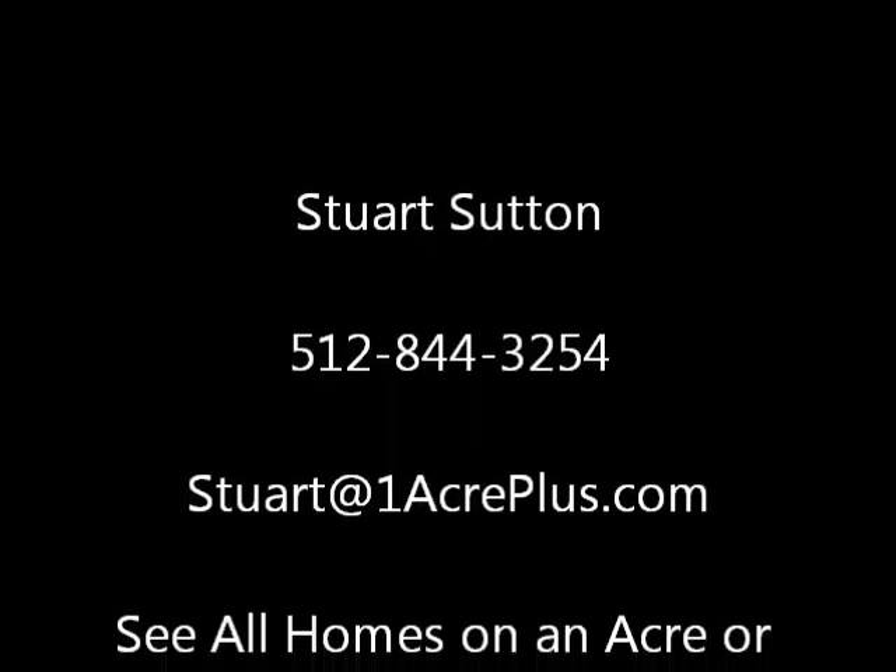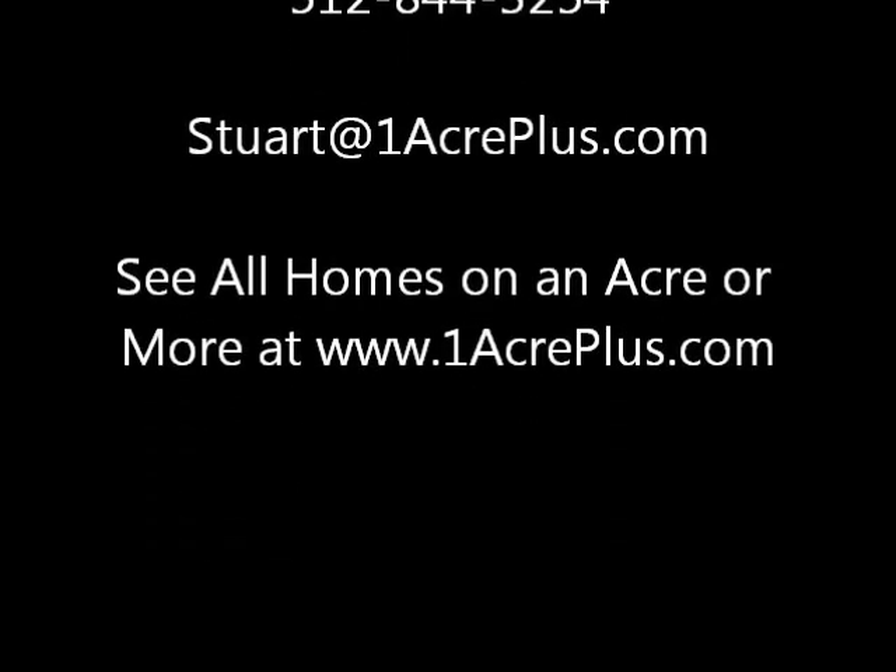I am Stuart Sutton at One Acre Plus Homes. Call, email, or text me if I can help in any way. Make it a powerful day.